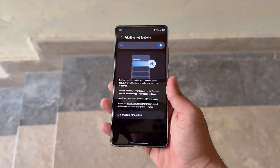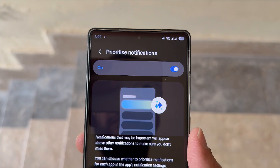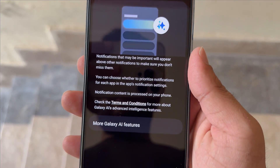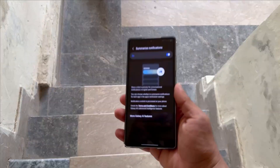Samsung's new AI notification system in One UI 8.5 sounds genius, but wait till you hear the catch. A fresh leak has revealed the list of languages supported by Samsung's AI-based notification system in One UI 8.5, and it comes with a twist.